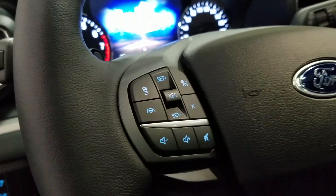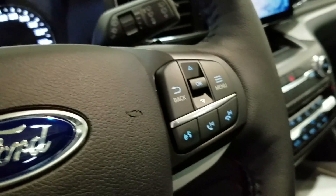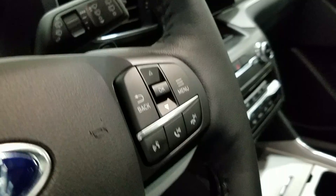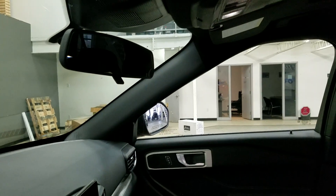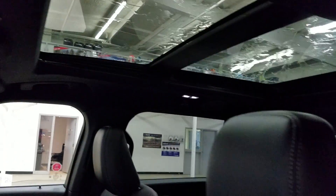We have a tilt steering wheel with our adaptive cruise control settings and entertainment controls located to the left. Over at the right we have our information trackpad and hands-free controls. Up above we have a rearview mirror with cabin lights that provide ambient lighting, and we also have a beautiful twin panel moonroof.